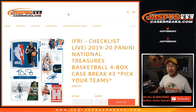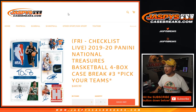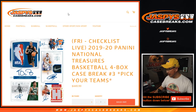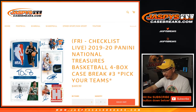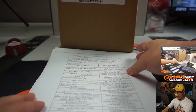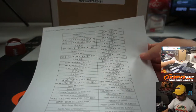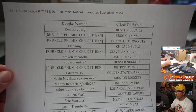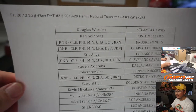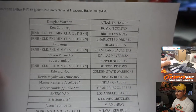Hi everyone, Joe for JaspeysCaseBreaks.com. We did it — we got another pick your team going here. This is 2019-2020 Panini National Treasures Basketball. Four box pick your team number three from JaspeysCaseBreaks.com.